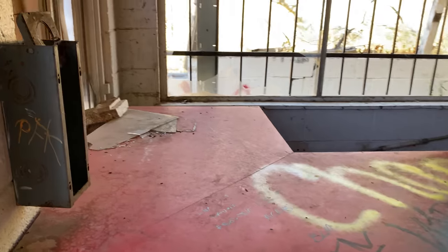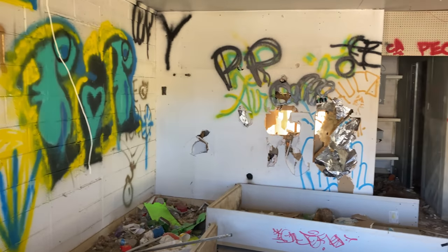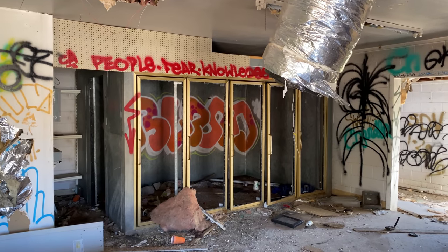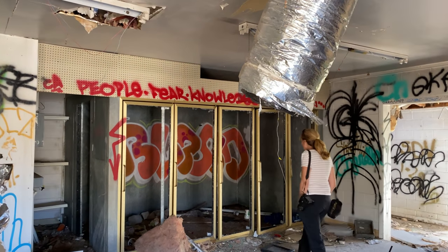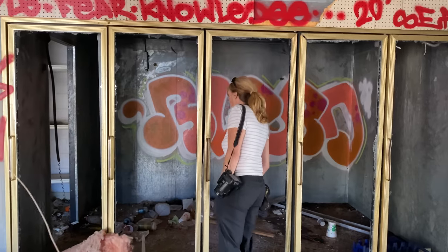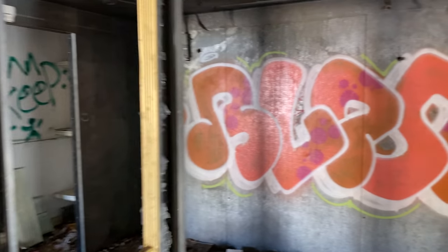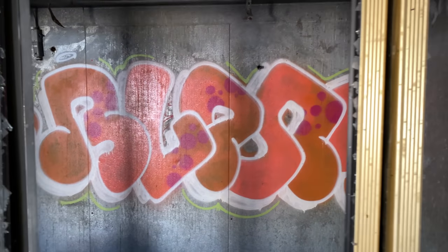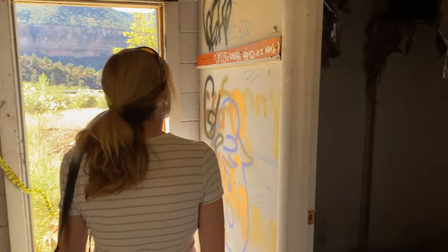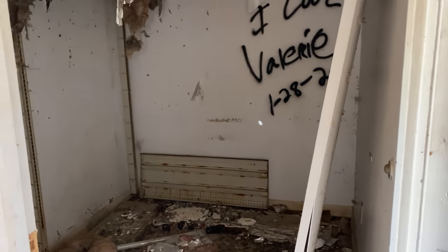There's the front counter and there's a cold storage — that's where you would come in and get your soda, Gatorade, carbonated drinks, whatever. It goes back quite deep. And here's another storage room.